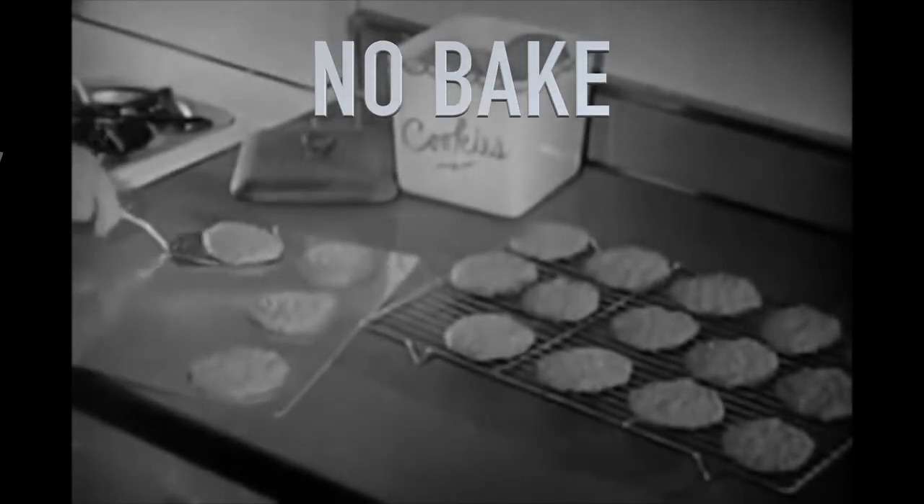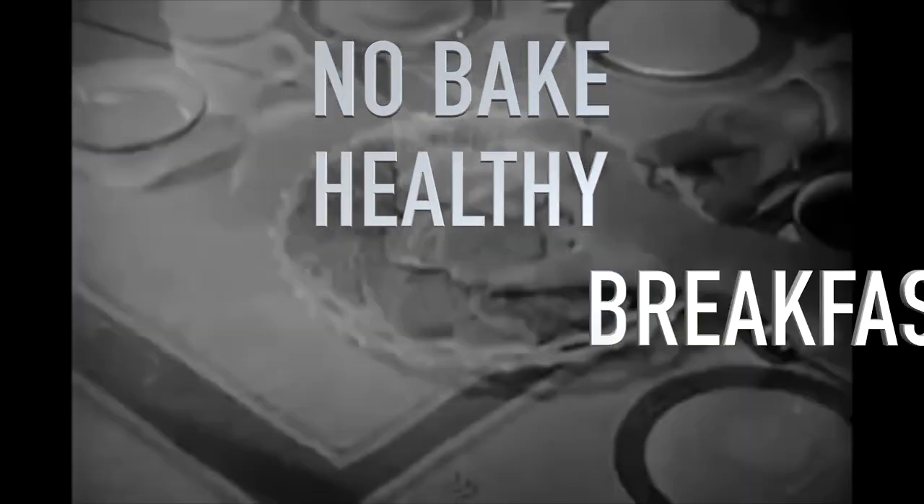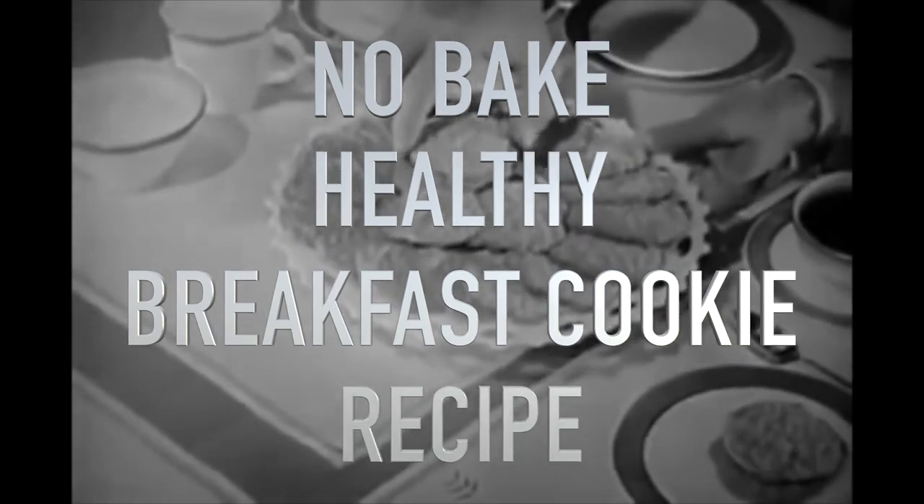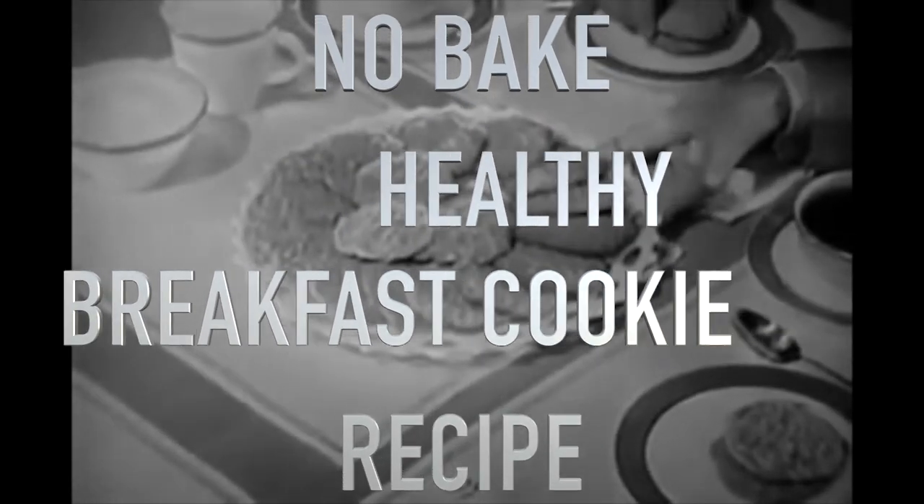It's a good idea to keep your cookie jar filled with popular oatmeal cookies. In fact, because of the protein in oatmeal cookies, they're especially good as a dessert for athletes and for men and women on weight control diets.